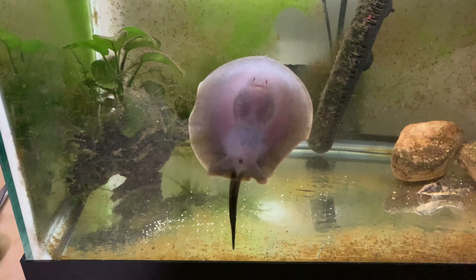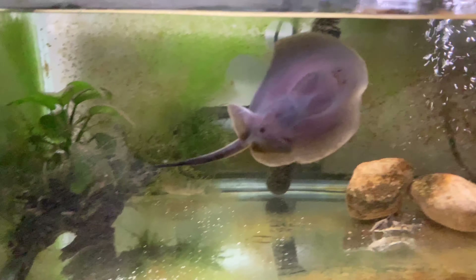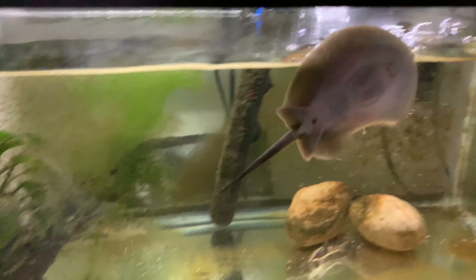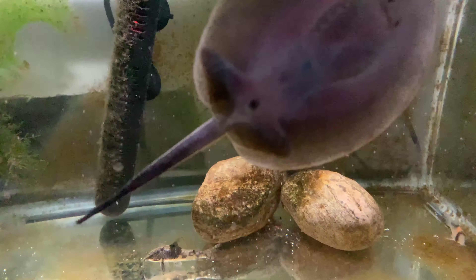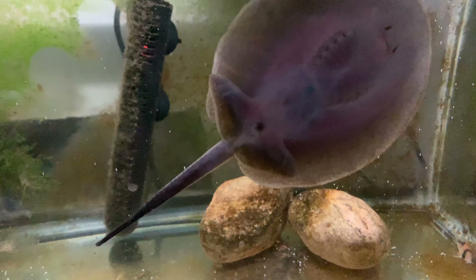She's swimming up on the glass, which is always a good sign for stingrays — it means they're comfortable, have good personality, and are active and overall pretty happy. A stingray that's always hiding or always burrowed under substrate is typically a bad sign meaning they don't like their environment.